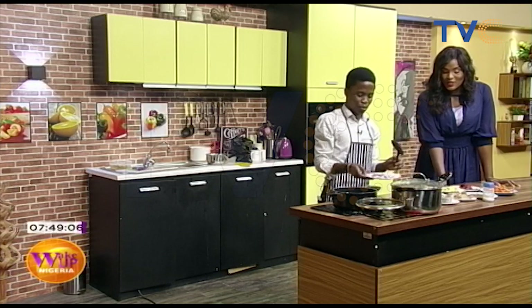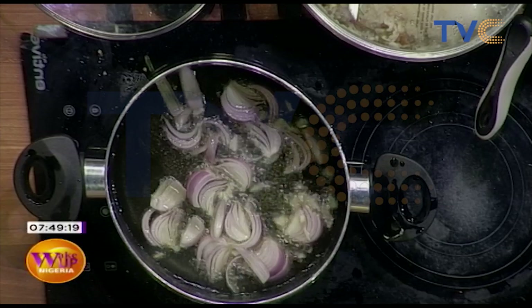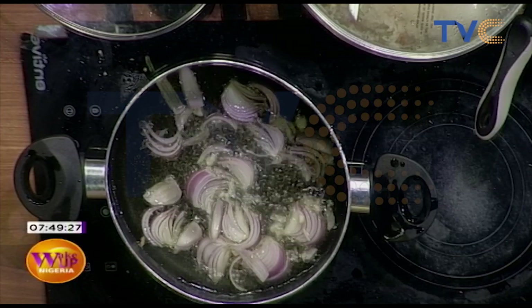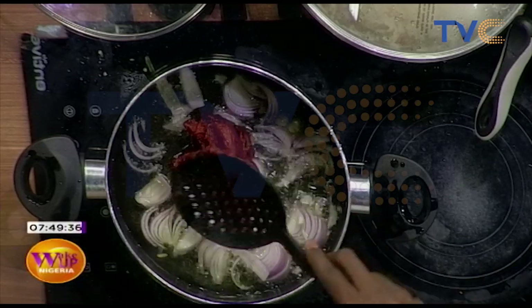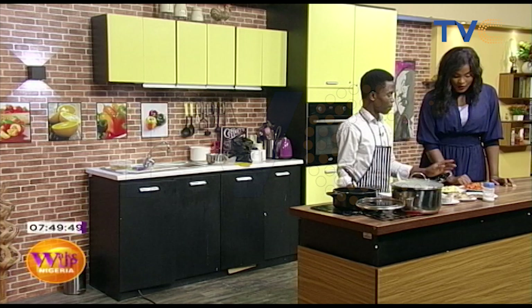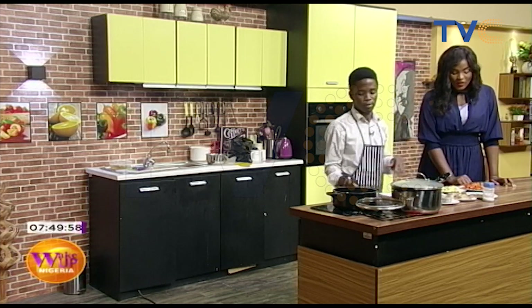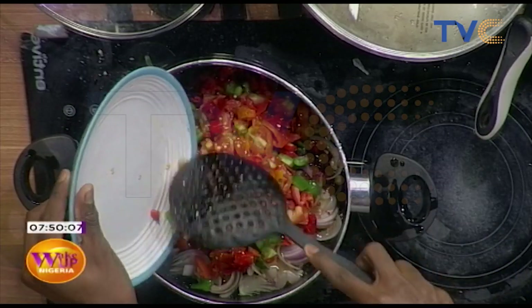Now we're going to make the sauce. We'll start with onions and garlic, then add tomato paste — the tomato paste starts to cook immediately. There's no rule that says you must add tomatoes in any particular order; some people put pepper first before tomato. Some people don't really like the taste of raw tomato puree, so cooking it early helps. In here we have tomatoes, red bell pepper, and green bell pepper — a mix of peppers and tomatoes.